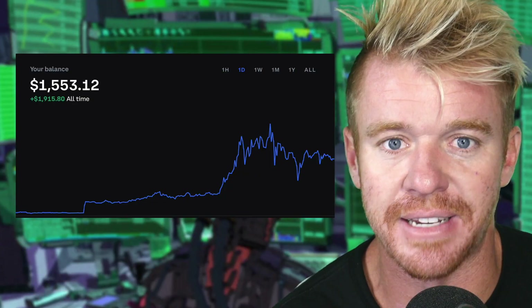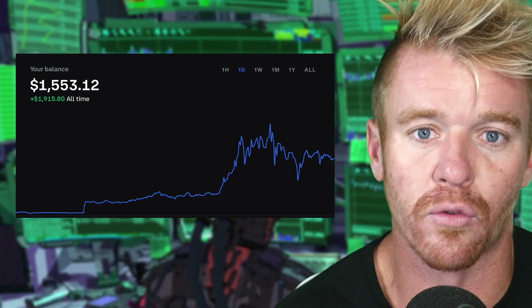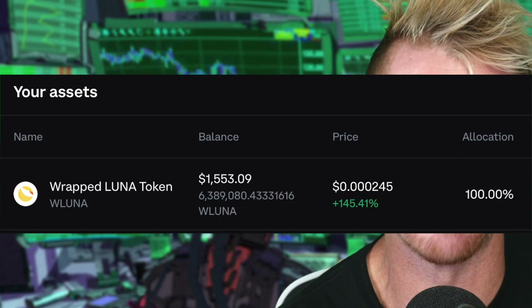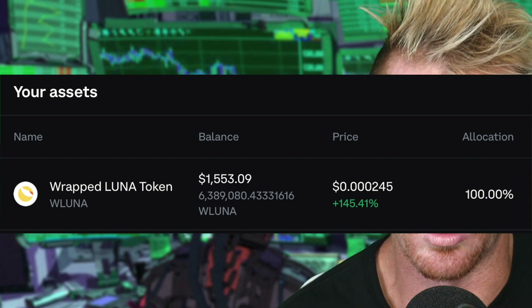Wow! I woke up this morning and my position with Terra Luna is not at zero — it's actually up over 400%. Yesterday I made a video talking about how I was buying Wrapped Luna and talked about the whole idea of this possibly going back up to some insane highs. I ended up buying even more Wrapped Luna last night as well, so I've got over 6 million Wrapped Luna.